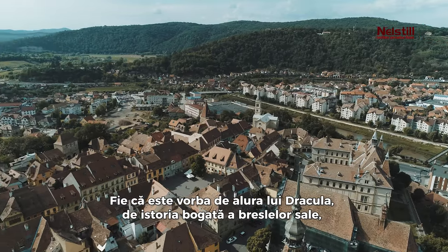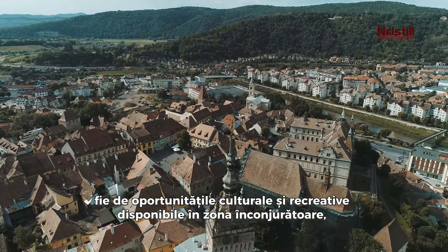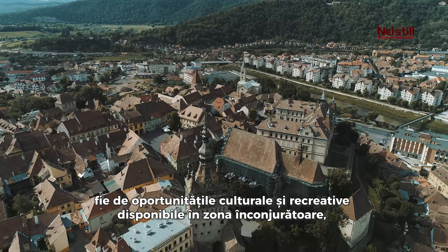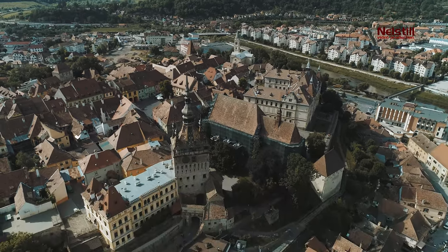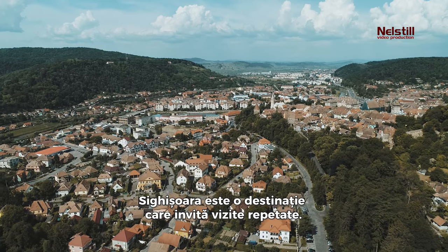Whether it's the allure of Dracula, the rich history of its guilds, or the cultural and recreational opportunities available in the surrounding area, Sighisoara is a destination that invites repeated visits.